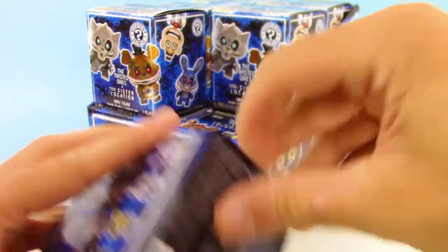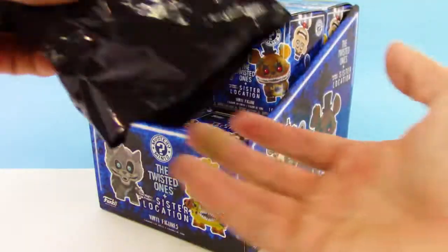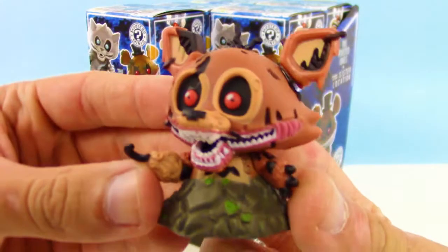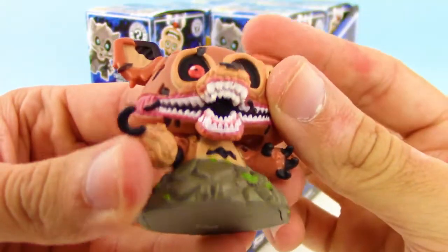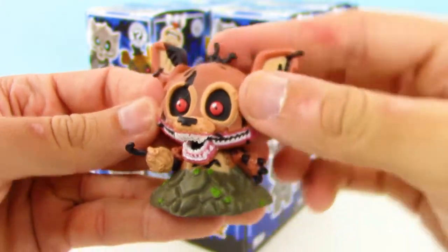Now, knowing the Funko Mystery Minis, they love glue, so I just have trouble opening these sometimes. Let's go ahead and speed these up for you. Right off the bat, I do not know his name, but wow, this guy looks super creepy. He's got like a hook and all these little parts and stuff shooting out of him.